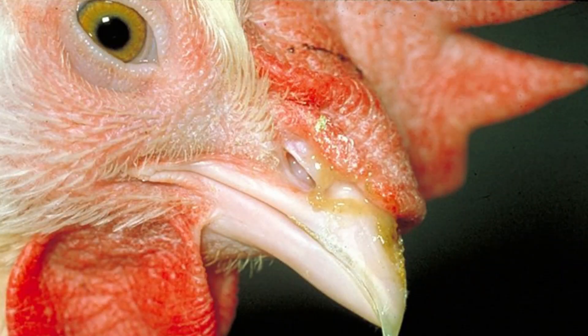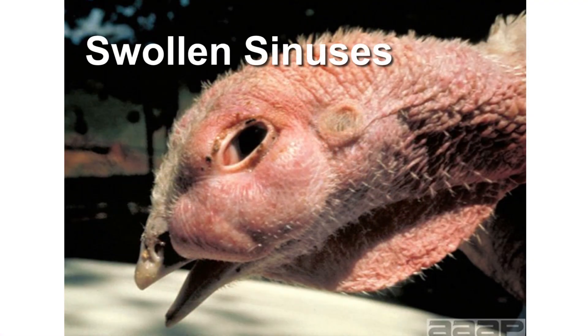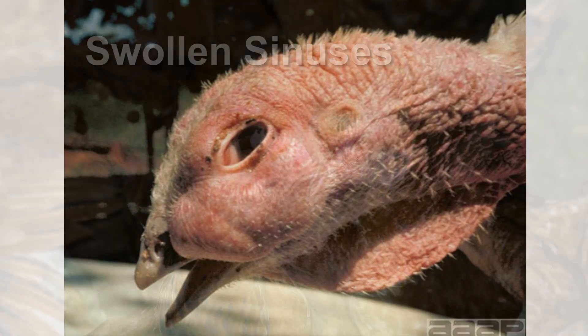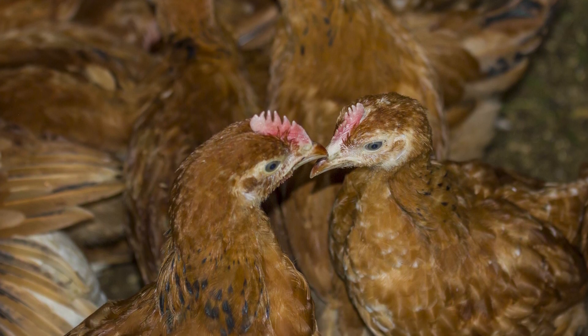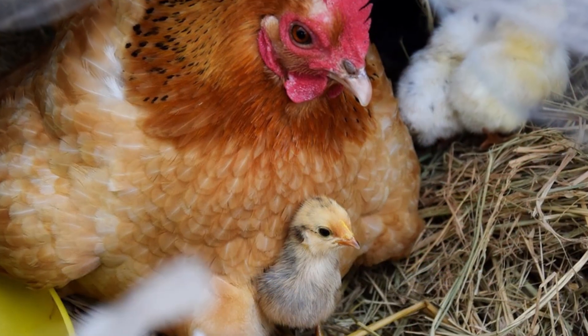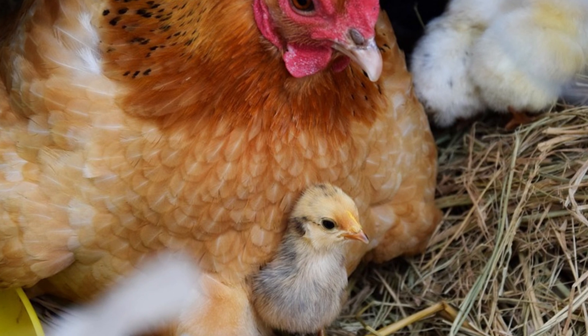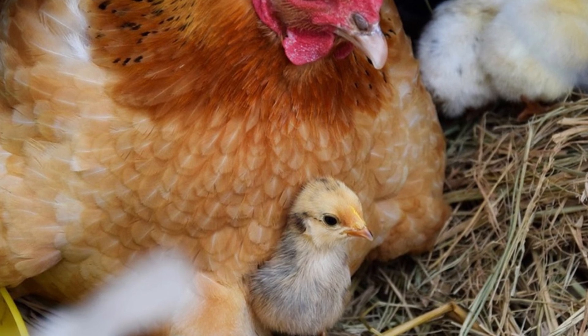Clinical signs of MG include nasal discharge, watery eyes, swollen sinuses under the eyes, coughing, and a drop in egg production. The disease is spread primarily by respiratory secretions from the birds. Contaminated people or equipment can spread the disease from pen to pen, even if there is no direct bird-to-bird contact. Breeding hens can also transmit this bacteria into their eggs, resulting in chicks or poults that are already infected when they hatch.